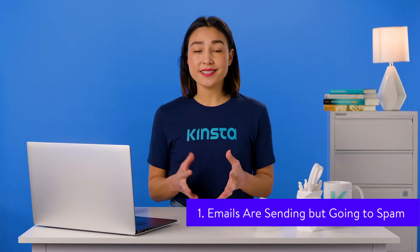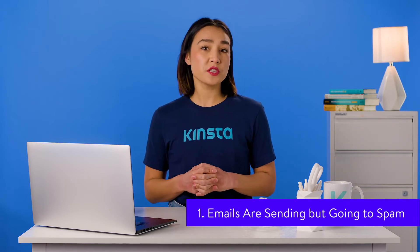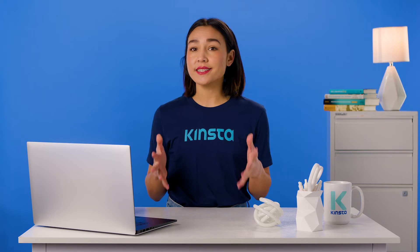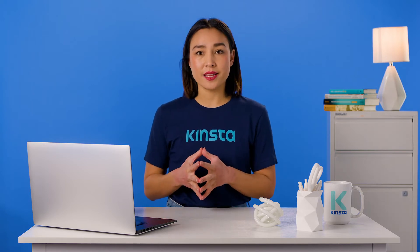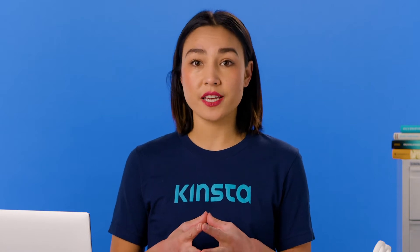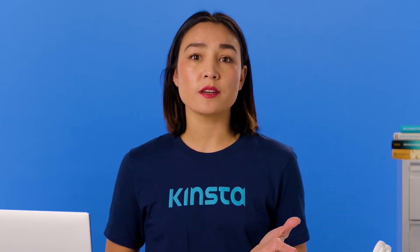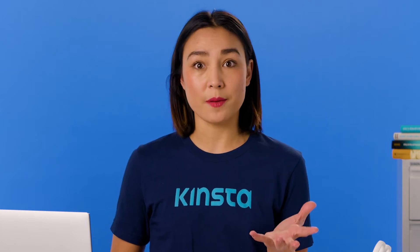Before running any of these tests, make sure emails from WordPress aren't going to spam. If a user reports to you that WordPress isn't sending emails, it might simply be that their emails are going to spam. Ask them to check their spam folder for emails from the system, as some email clients might identify emails from WordPress as spam because they're automated.